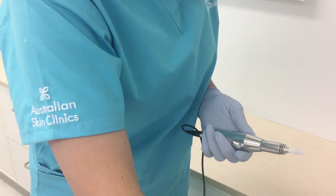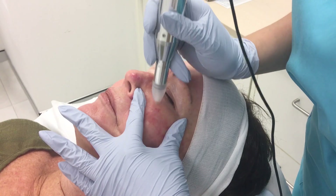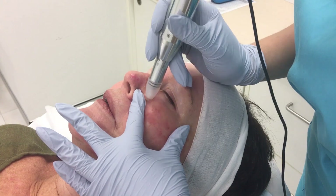Thanks to its speed and adjustable settings, Nanopore Microneedling is also the first of its kind to target the more sensitive skin around the eye contour, an area which is previously untreatable with laser and other types of skin needling.